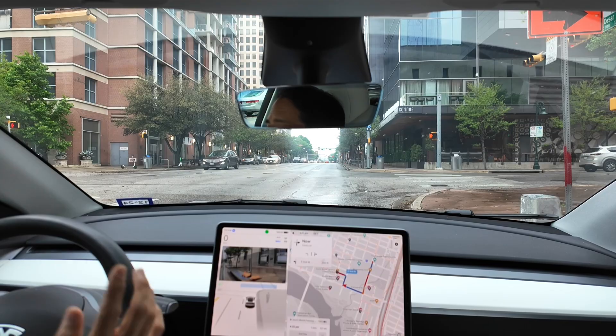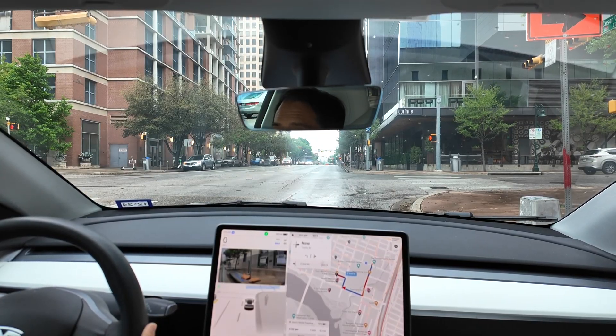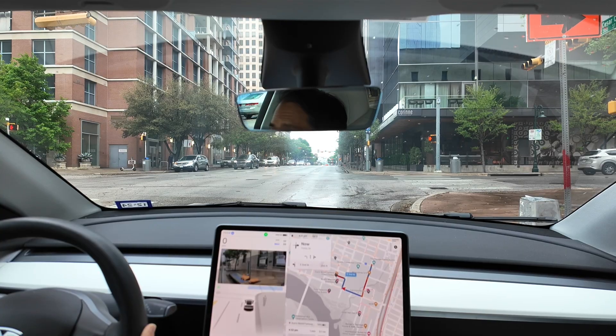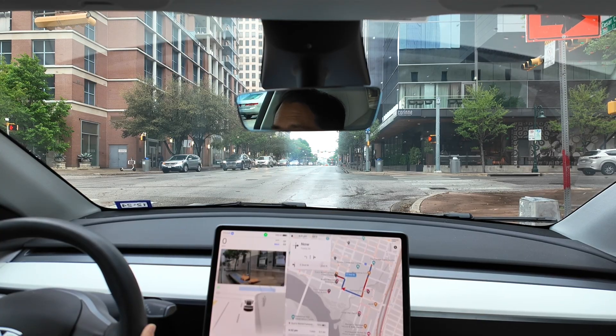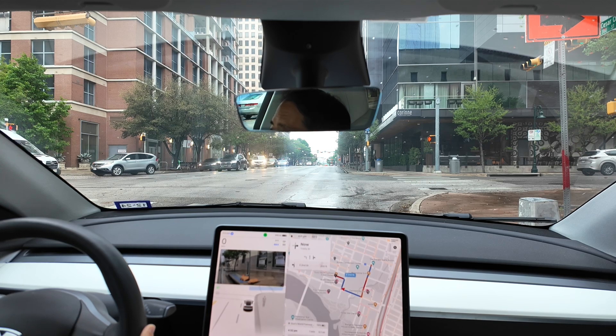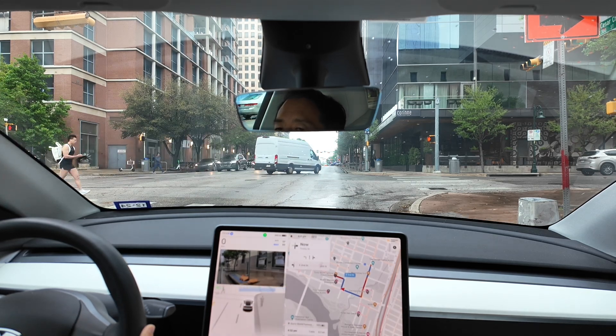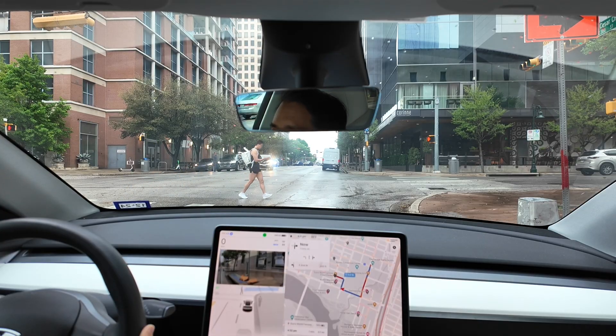Here's a red turn — FSD can make a right turn here, but I think it just doesn't know if it's allowed or not. It's interesting — I'm not sure why it's not taking the right on red.